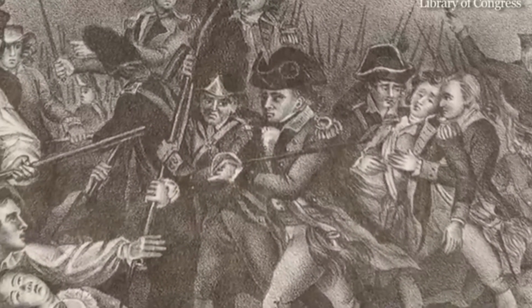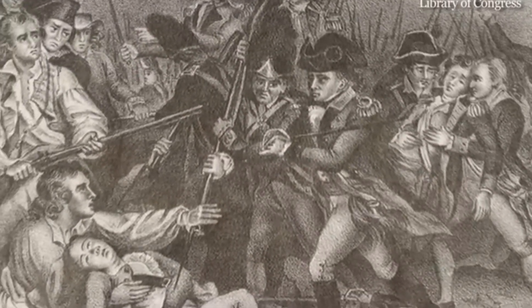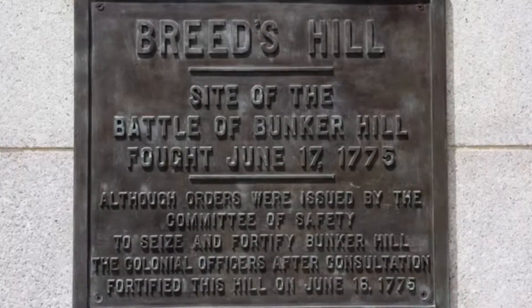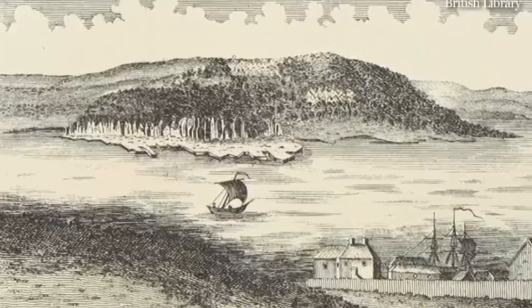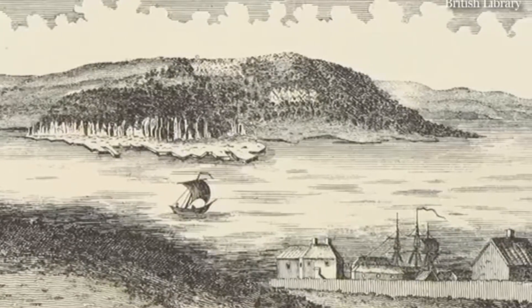Today, I'm at the Bunker Hill Monument in Charlestown to talk about the Battle of Bunker Hill, the bloodiest battle during the Revolutionary War. Despite its name, the Battle of Bunker Hill actually took place on Breeds Hill. The colonial militia were instructed to build a redoubt on the highest point in Charlestown, which was Bunker Hill. But with no moon that night, they couldn't see very well, and instead built on the 70-foot-tall Breeds Hill.